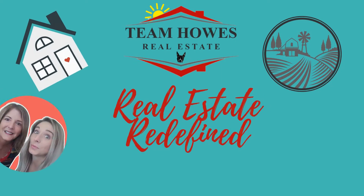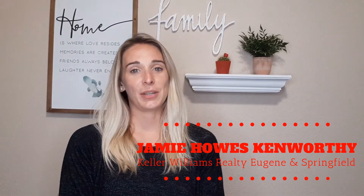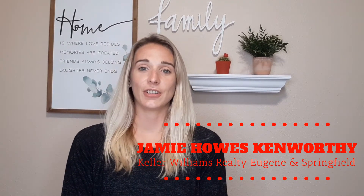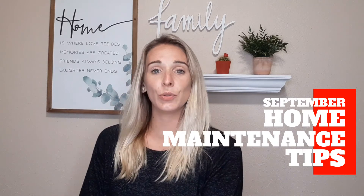September home maintenance tips. Hi everybody, my name is Jamie Hauskin-Rivy and I'm a real estate agent with Keller Runes Realty in Eugene and Springfield. Today I want to talk to you about September home maintenance tips, especially if you're a new or first-time home buyer, or this is maybe your first or second year in your home. Here are a few tips to help you remember and keep up your home's maintenance.